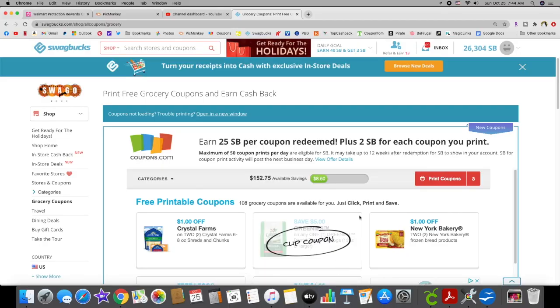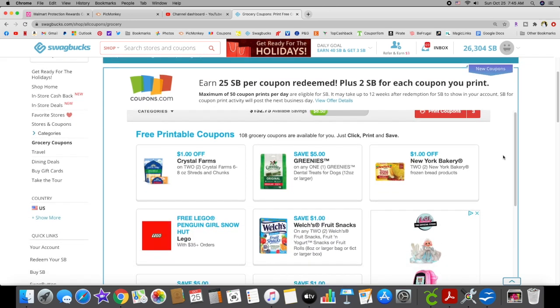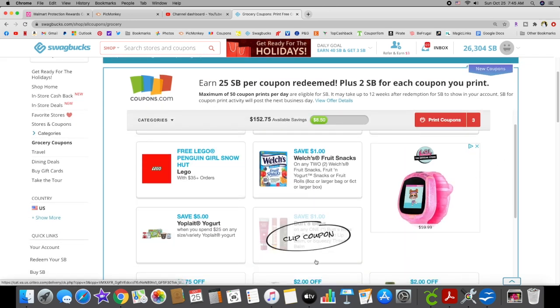Good morning everybody and welcome to my channel! I'm here to share with you guys new coupons to print. Sorry I have been slacking at this lately, just not feeling it, but there are some awesome new coupons to print that you guys definitely want to check out. A lot of these have reset.